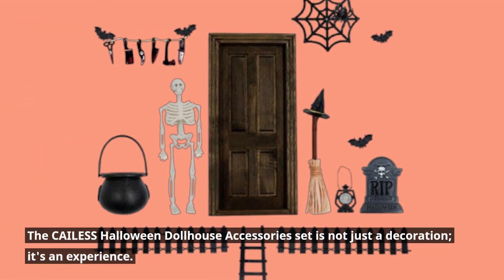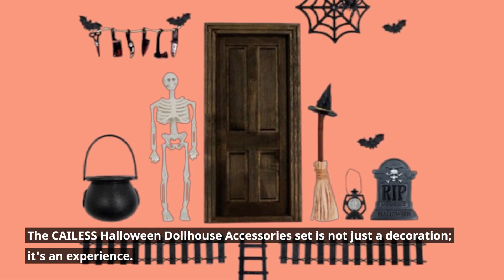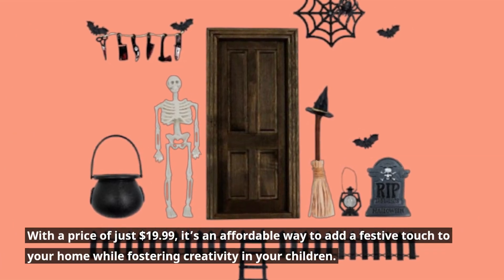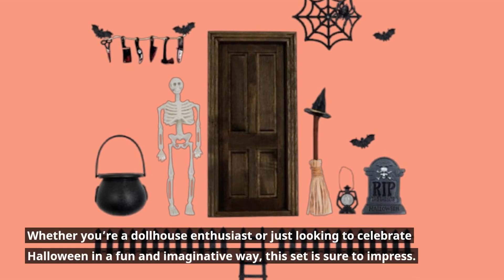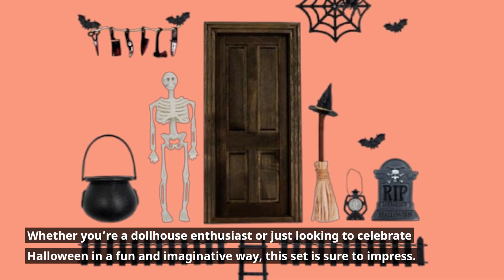The CAILESS Halloween Dollhouse Accessories Set is not just a decoration — it's an experience. With a price of just $19.99, it's an affordable way to add a festive touch to your home while fostering creativity in your children. Whether you're a dollhouse enthusiast or just looking to celebrate Halloween in a fun and imaginative way, this set is sure to impress.